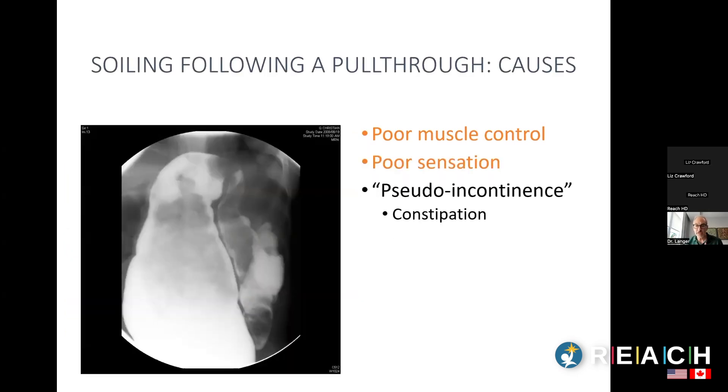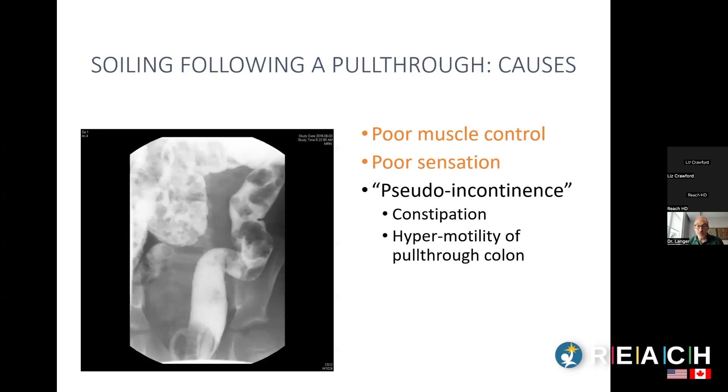Both lost muscle control and lost sensation are true physiological incontinence — you're missing the mechanisms to control stool. But some kids have pseudo-incontinence: normal muscle and normal sensation, yet still soiling. One category is kids with significant constipation — so much stool in the rectum that it leaks out when they're not paying attention, or liquid stool percolates around a large stool ball.